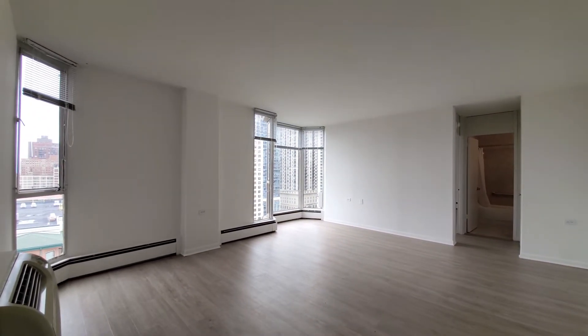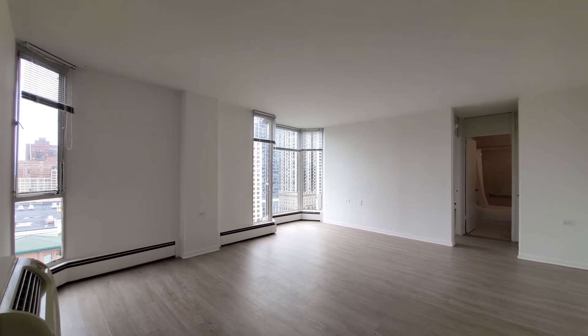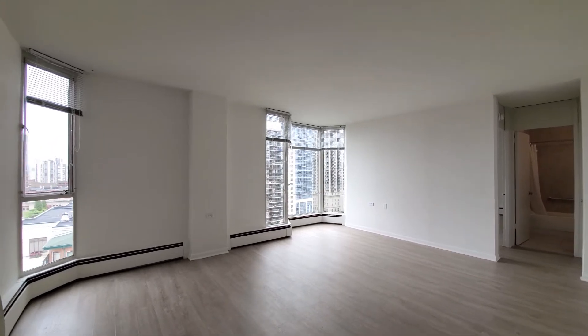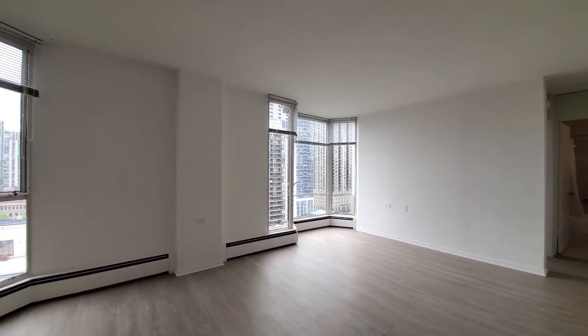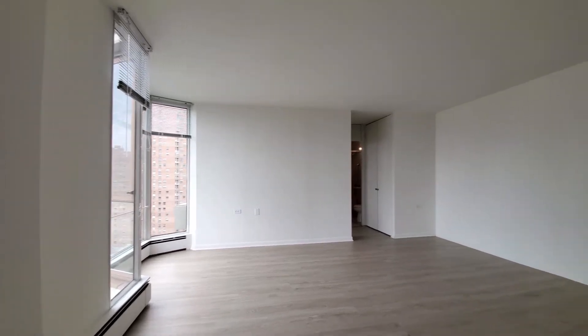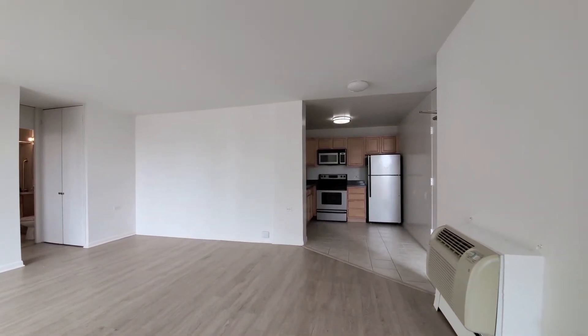As I turn into a living dining area that's surprisingly bright given that it faces north, bay windows and windows on an angle really flood the unit with light. Plenty of space to lay out your furniture in the living dining area, and I also have space in the kitchen for a small breakfast table.